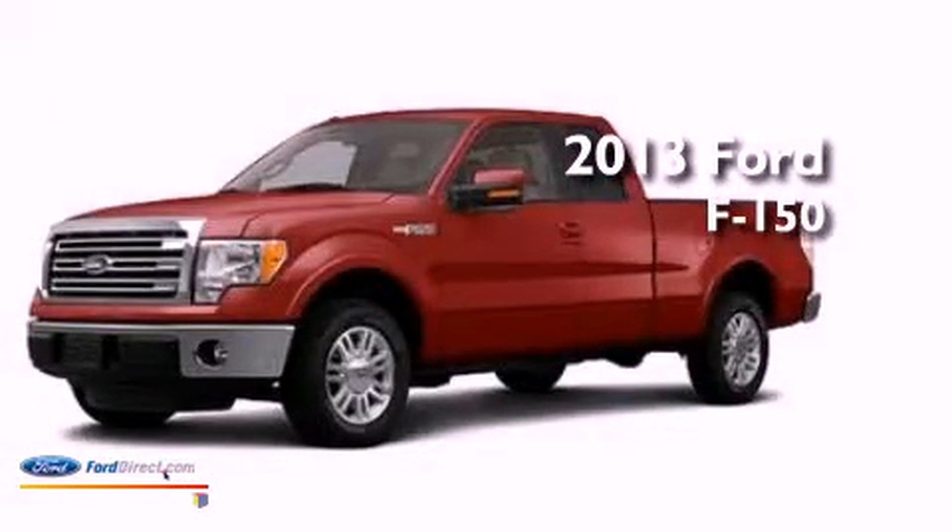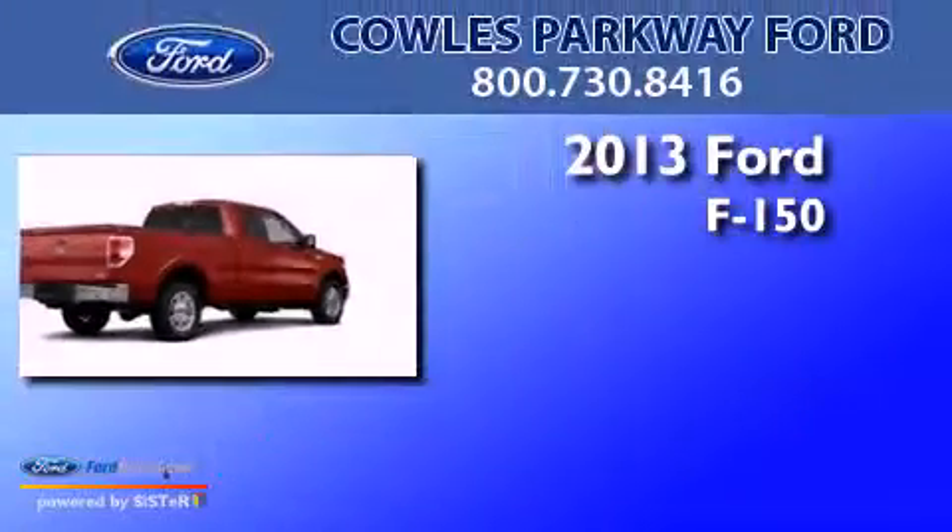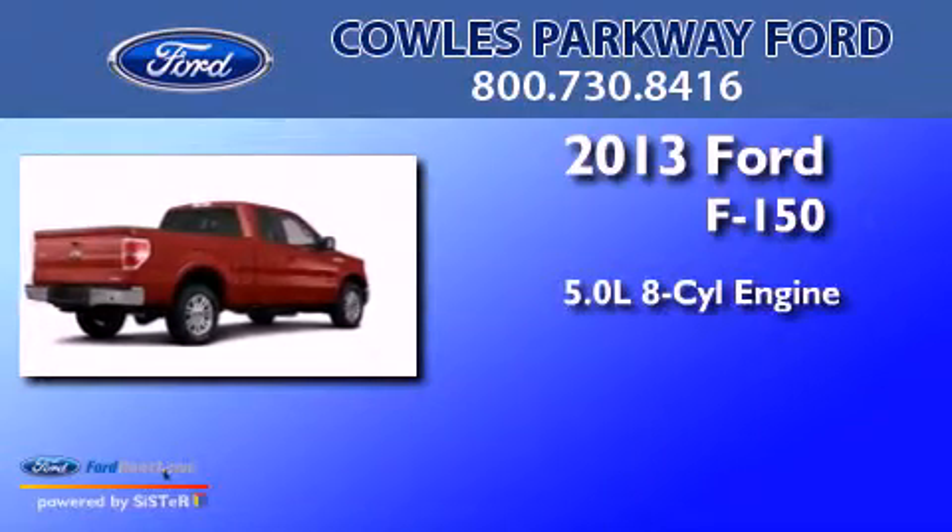This is a brand new 2013 Ford F-150. It features a 5.0 liter 8-cylinder engine and automatic transmission.